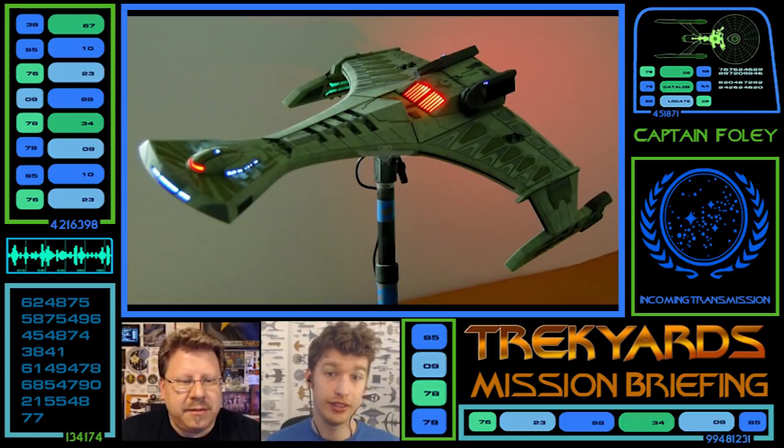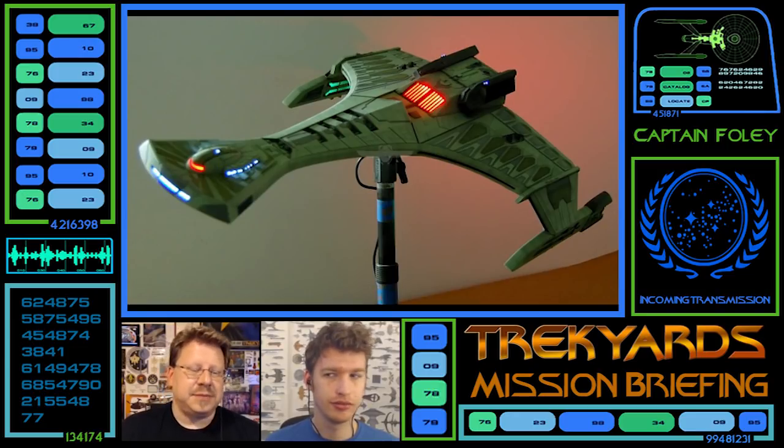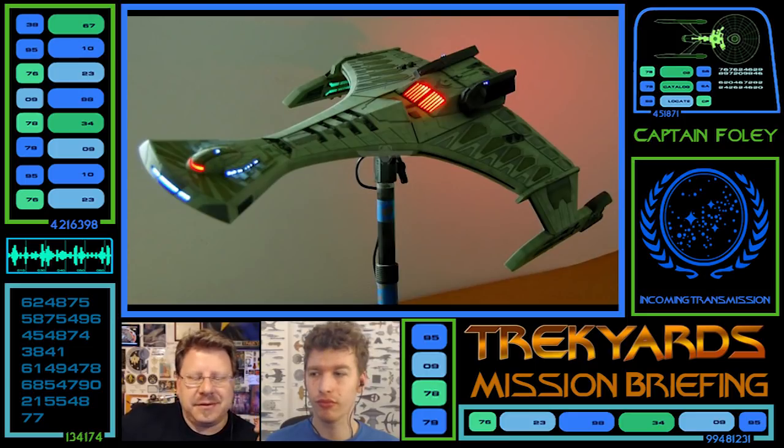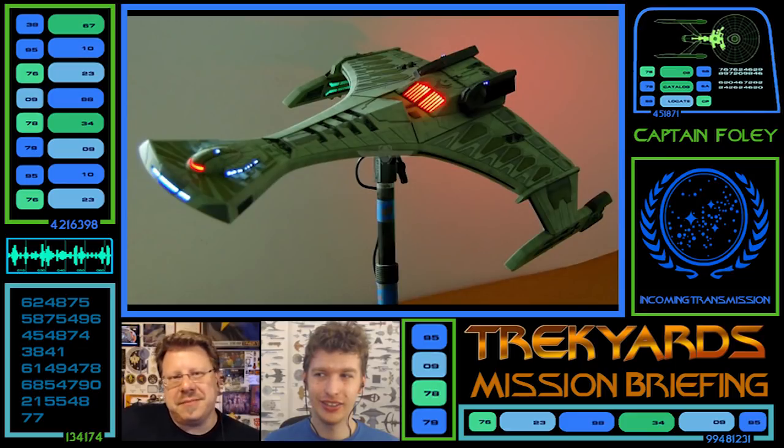Especially the color palette and the plating is very much like the Neg'Var and Vor'cha, while the back part is very similar to just the regular K'tinga. One of the things I really like is the head of this ship — the big wide windows at the front. I can just picture an observation lounge of some sort. They're Klingons, so maybe that's a Targ Pit with good lighting. Ten Forward is now Targ Forward.